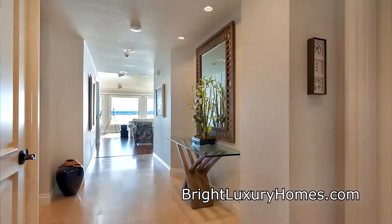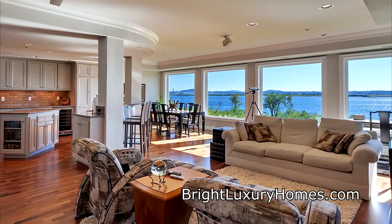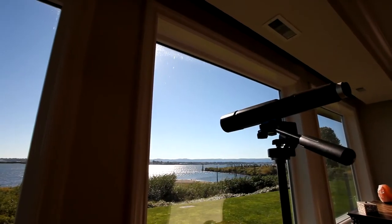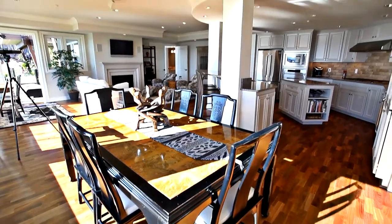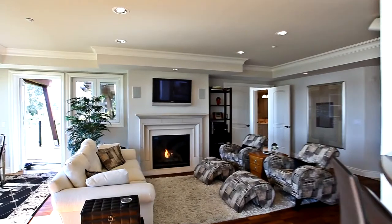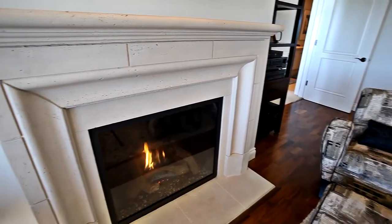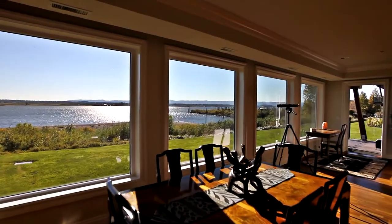Heading inside, you'll discover an elegant contemporary interior with walls of windows providing gorgeous river views. The open-concept floor plan is perfect for entertaining. No detail is overlooked, from the surround sound system to the electronic remote control shades.